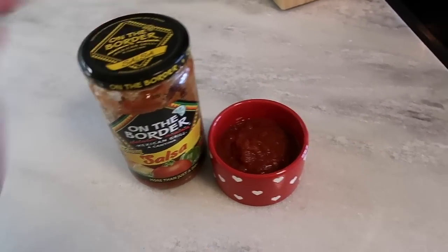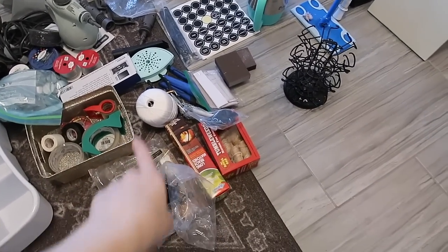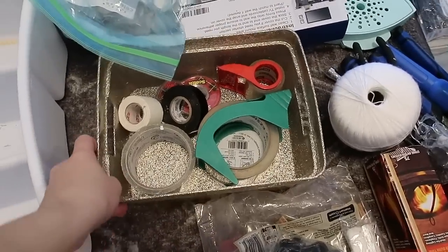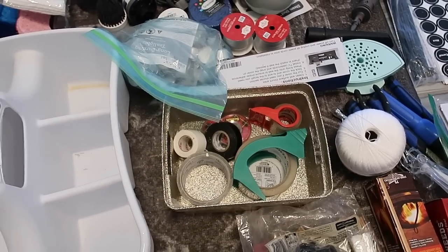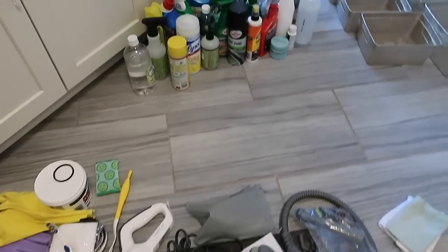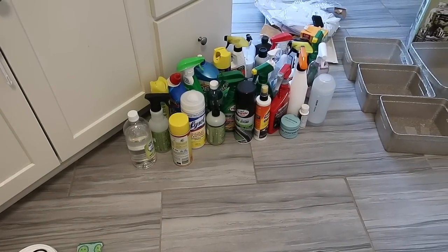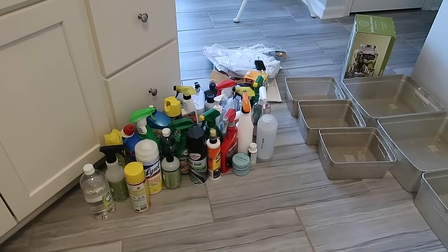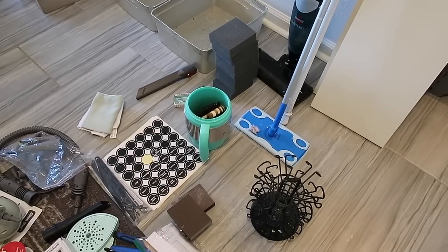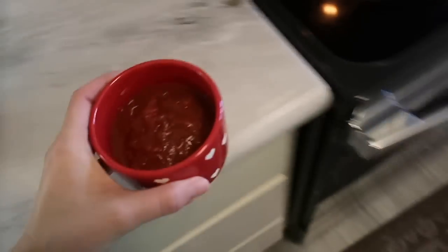I'm going to stop real quick and take a chips and salsa break because I'm so hungry, but I wanted to show y'all how I sorted this out. I put all of the garage and grilling stuff right here — just random things that made their way into that closet. I've got all my scrubby cleaning supplies here, my scrubby gloves, and over here all of my cleaning supplies that I'm going to sort through. I have a little pile of stuff I know I want to get rid of, and some cleaning supplies that need to go to the garage.